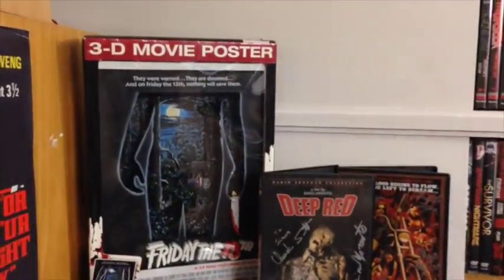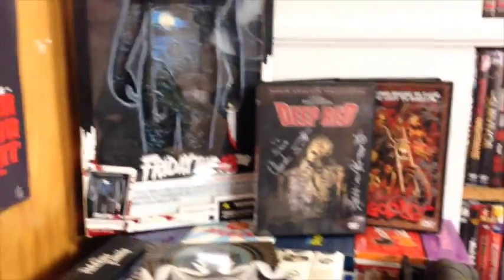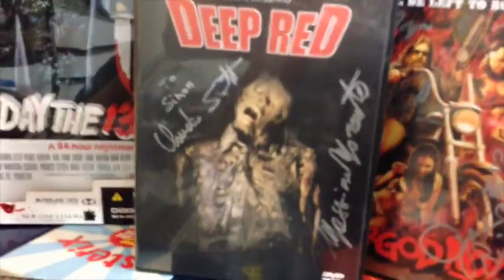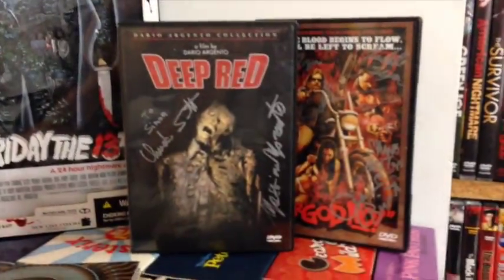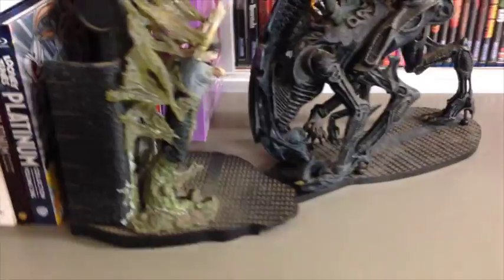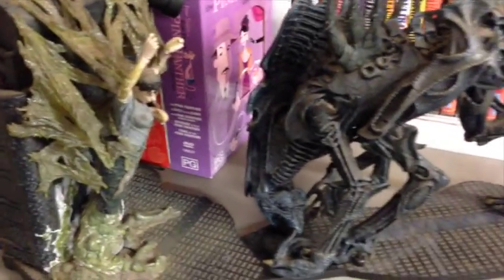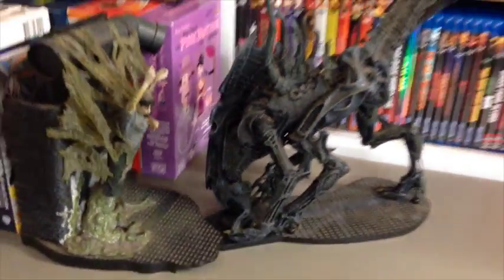Got my Friday the 13th 3D movie poster plaque — I've still kept it in its box. My Deep Red DVD signed by Claudio Simonetti and Maurizio as well. Dear God, a signed DVD. My very large Alien — well, it's actually from Aliens — you can probably pick that. Very cool.